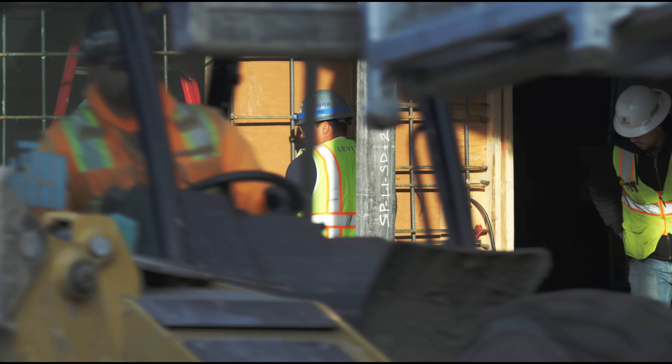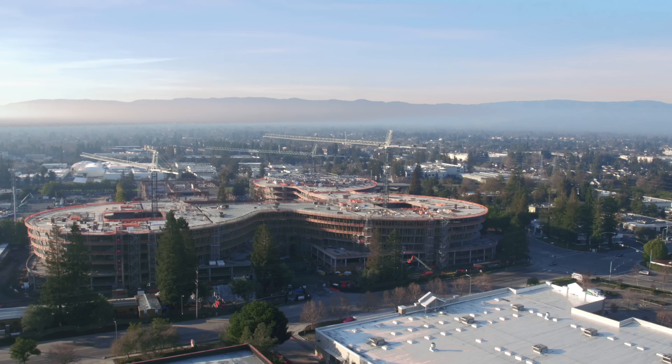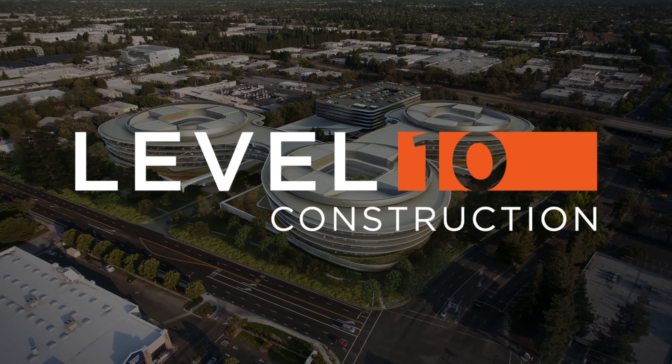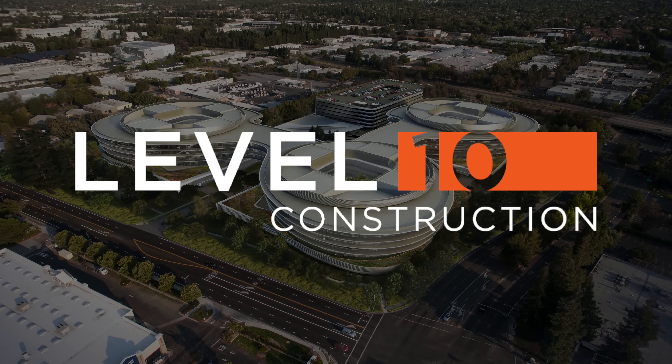When complete, this stunning LEED Platinum campus will provide 882,857 square feet of collaborative space for one of Silicon Valley's largest technology giants. Level 10 — building at the highest level.